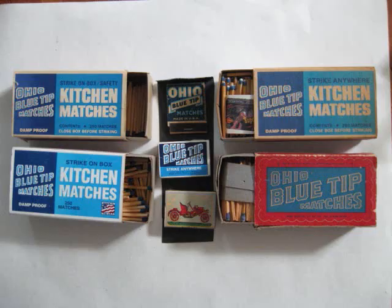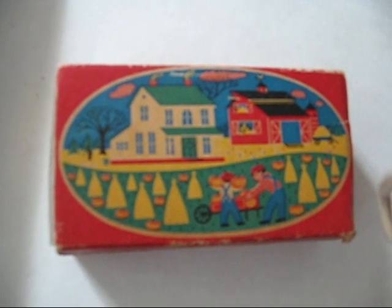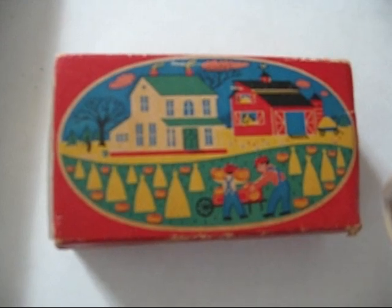First, we are going to talk about Ohio Blue Tip Matches. These are the matches that you remember playing with as a child. They came in Strike Anywhere and Strike on Box varieties, and were sold in penny and kitchen sizes. The Ohio Blue Tip Company was a subsidiary of Diamond and made the most successful American wood match ever.